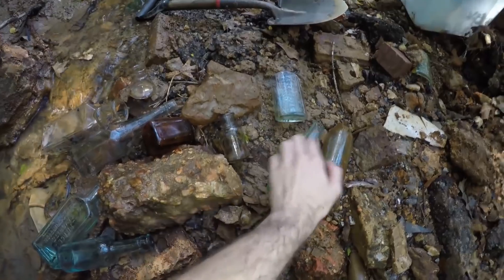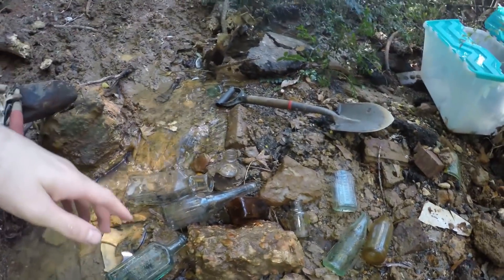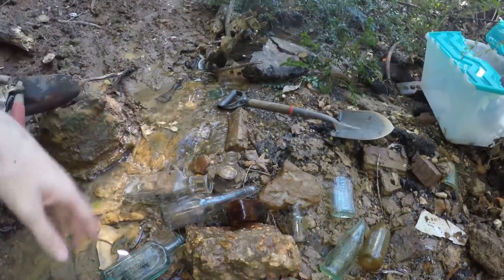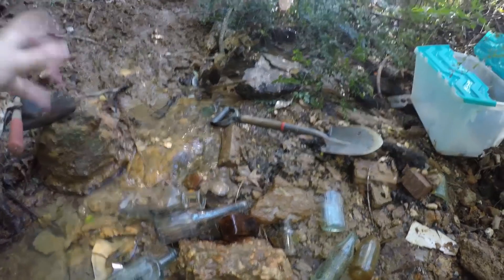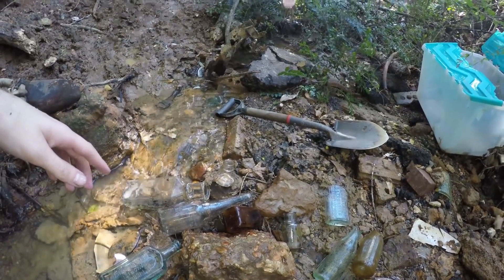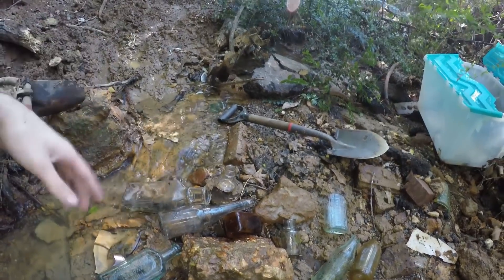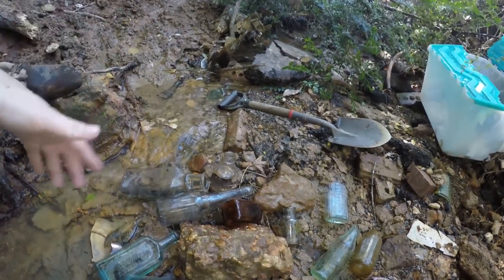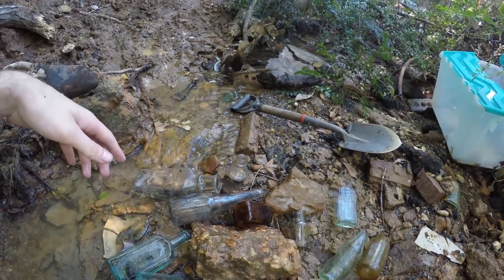I can probably turn both of those broken Cokes into cups once I figure out how to do that. But yeah, that's all for today — some great finds. If you guys got this far and you like what you see, consider subscribing to my channel and liking this video. I'll be coming out to this dump or somewhere else once a week and posting videos maybe Monday or Tuesday once they're edited. Thanks for watching and I'll see you guys again in the bottle dump.